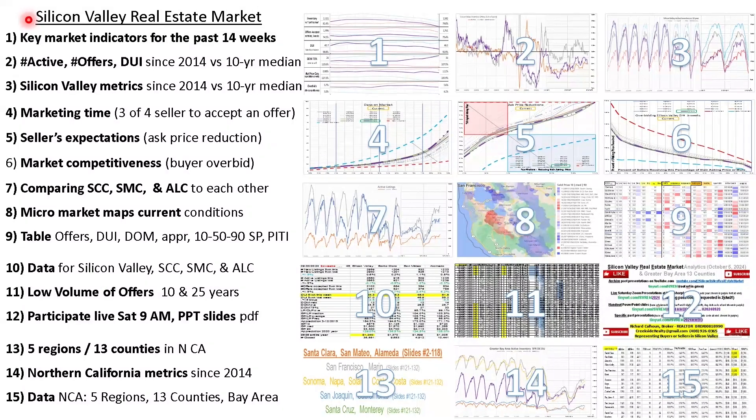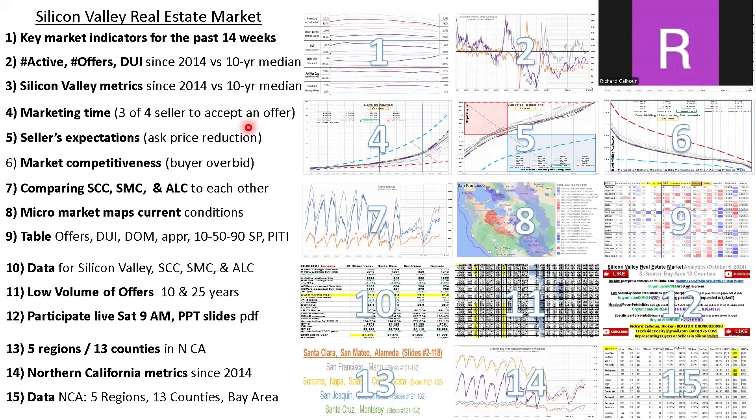We're here to talk about the Silicon Valley Real Estate Market, the week ending November 30th. Here are the chapters we'll be going over with a brief description. Most of you are repeat viewers — this helps you jump to the point of the presentation you find most interesting, with timestamps below. I'm Richard Calhoun, Real Estate Broker with Creekside Realty. Let's get into the data.